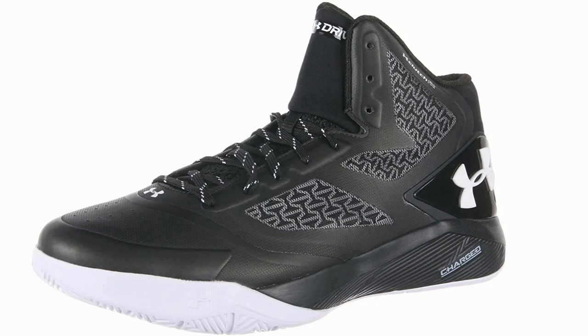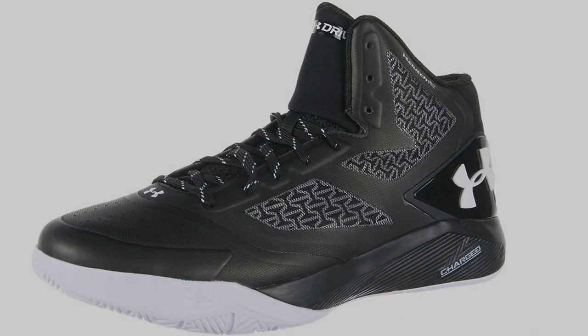Under Armour have used their patented Clutch Fit technology to wrap your foot with a second skin, giving you extreme support and a very comfortable feel.